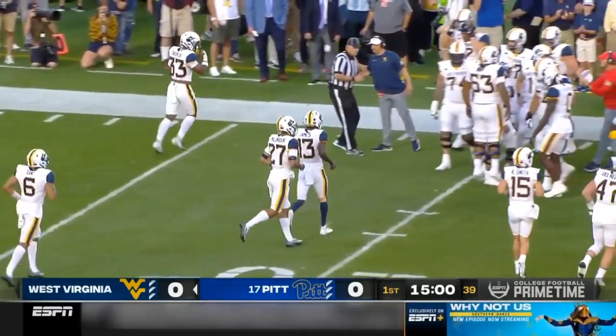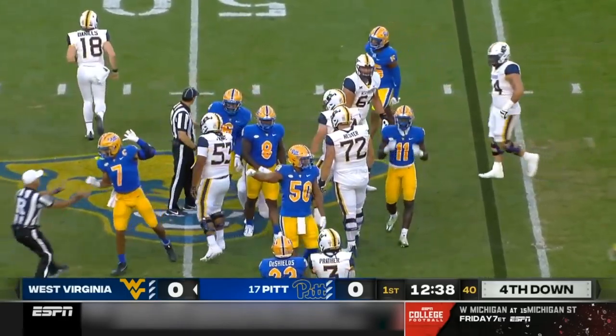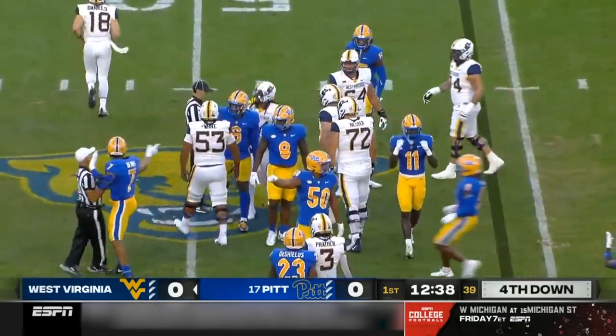High snap again, ball's on the turf. Mathis falls on it and it's going to be fourth down West Virginia. Pitt able to stop the momentum of the Mountaineers.